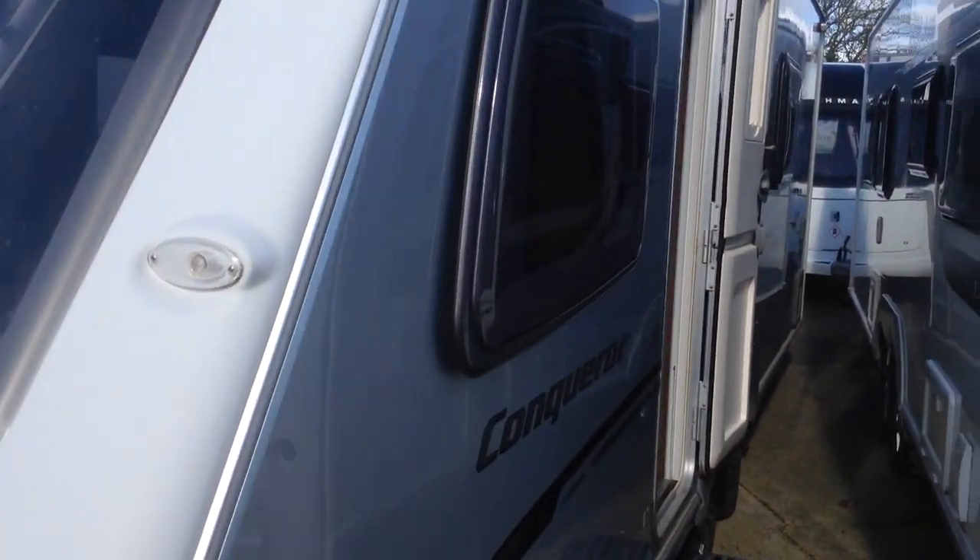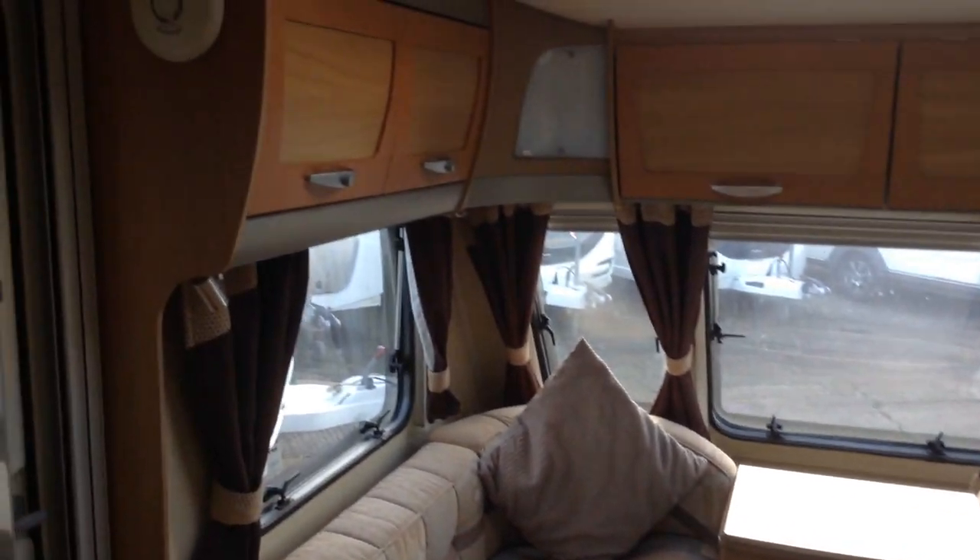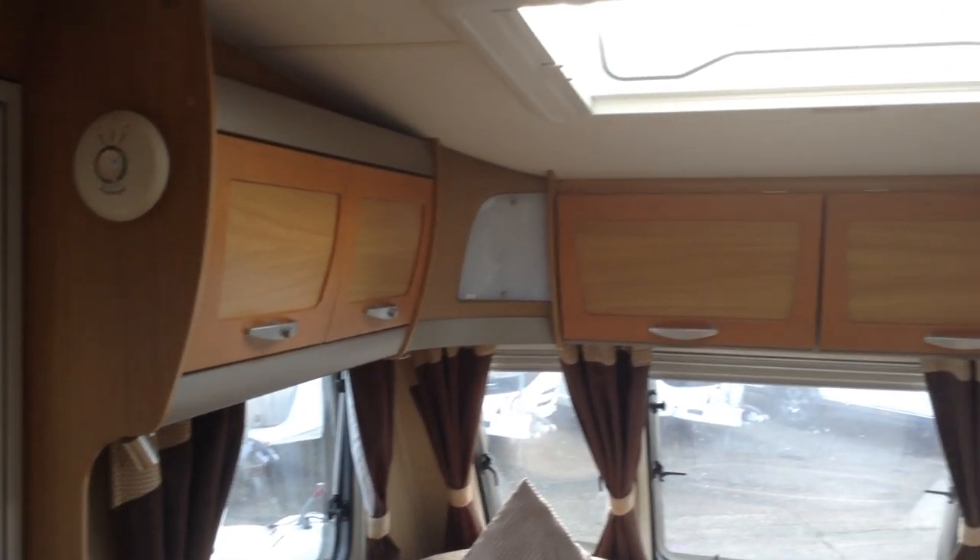It's twin axle, super spacious, ideal for touring or dare I say it might be one where it's sited. It's got the older wet central heating system, so a joy to use any time of year.